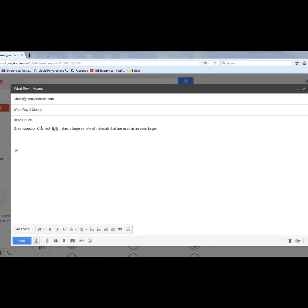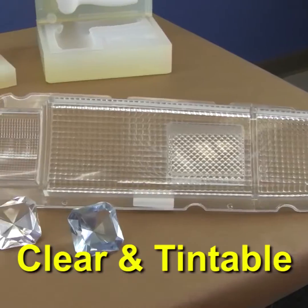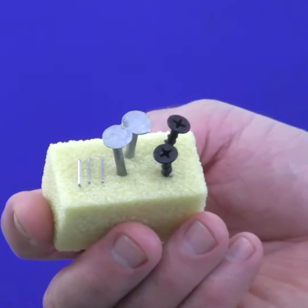BJB makes a large variety of materials that are used in an even larger variety of applications across the globe. We have materials that have been on blueprints for decades or may have been spec'd in a few years ago.